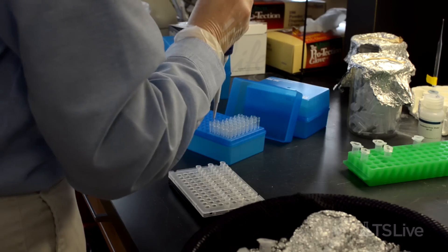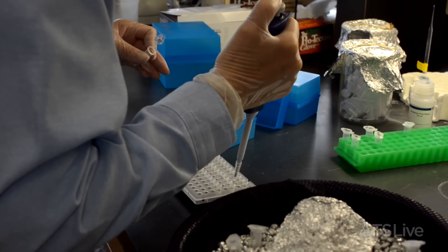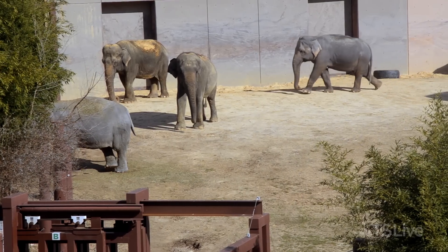Latimer then tests the solution for viral DNA. If an elephant tests positive, keepers keep a close watch on the animal, especially if there are calves in the herd. It does seem like — although it's not proven — that when the older elephants shed in their trunk secretions, that may be how the younger calves get exposed to it for the first time.